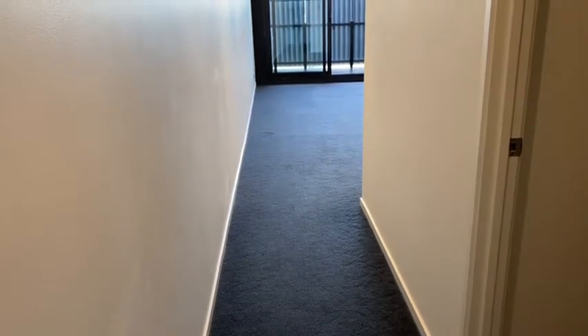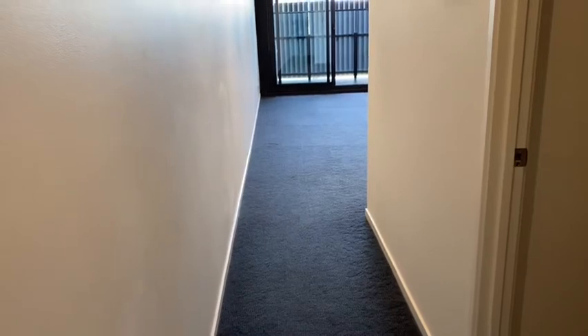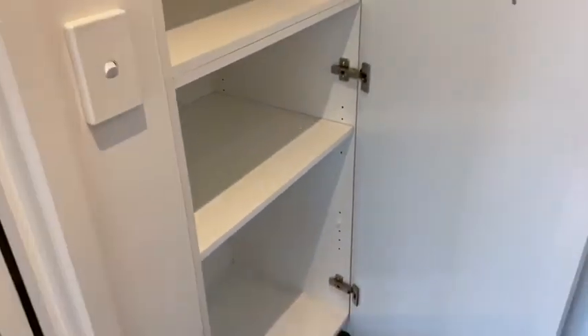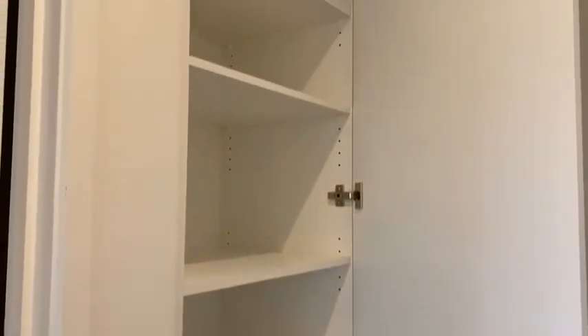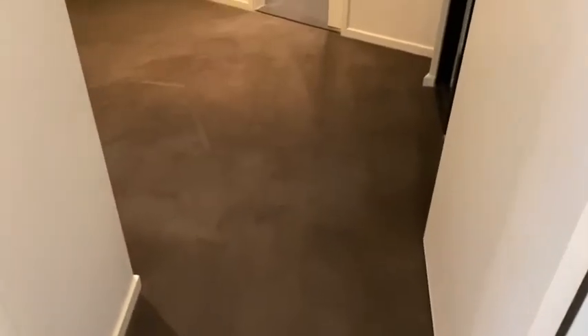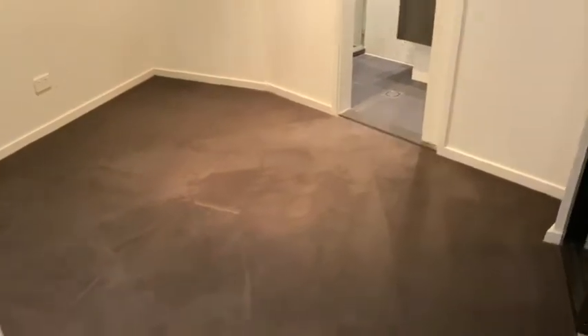This is a two-bedroom, two-bathroom apartment. It has one car spot, storage cage, and it's in a great location. Come through the front entrance — there's heaps of storage in this property. In the front entrance you've got a really big cupboard. You go into the first bedroom, and this floor plan is ideal for friends that are living together.